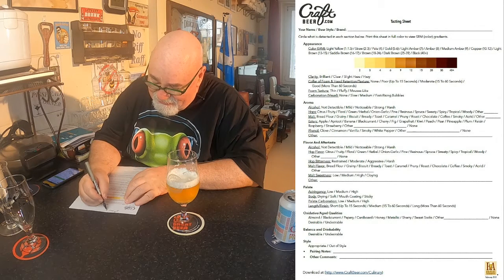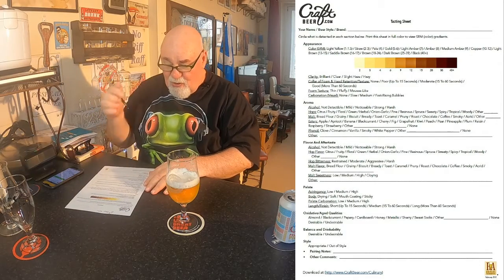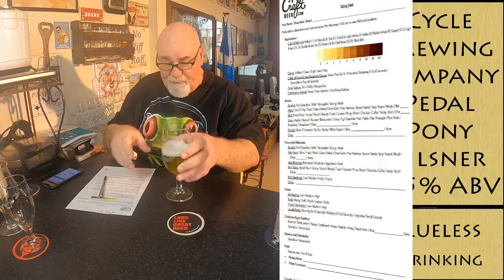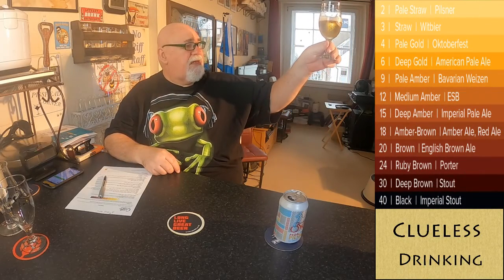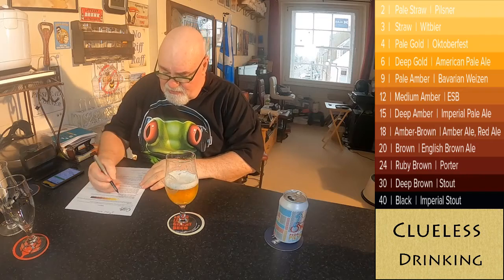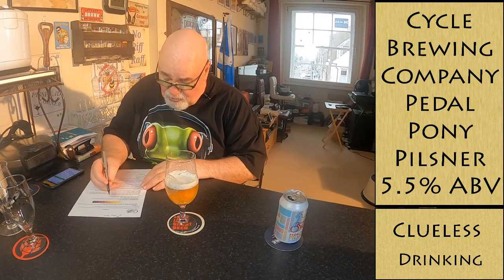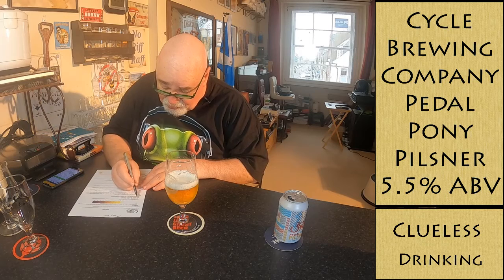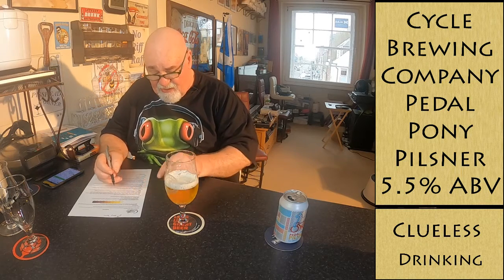It's 2021. The appearance — the color is very pale, between a two and a three, absolutely beautiful. Clarity is brilliantly clear. Head retention is good, more than 60 seconds. It's a fluffy head.